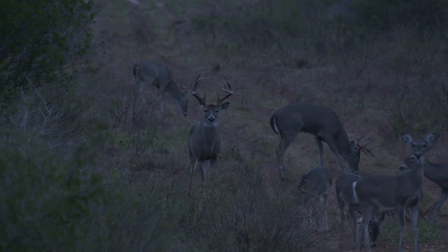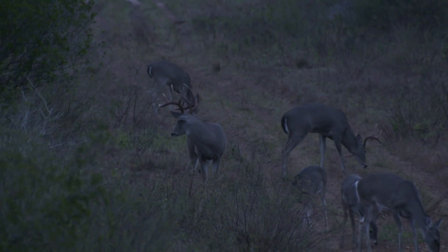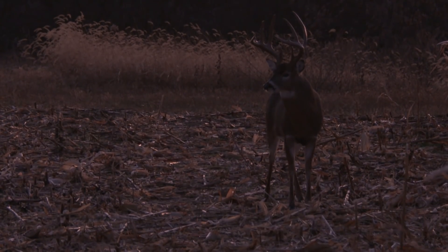In a low light situation like us whitetail hunters are in a lot of times, the higher the power, the less light you're going to gather. Think about those things when you're buying your next set of binoculars or your scope — have that ability to back it off. A lot of guys want that high powered scope, but if you're a whitetail hunter, it's going to create challenges in that low light situation when that big buck walks out.